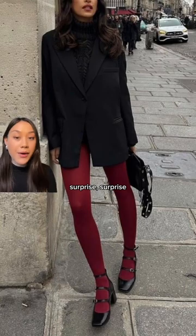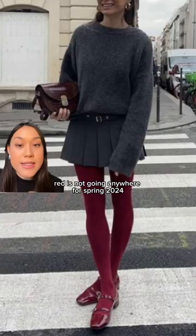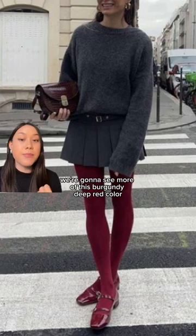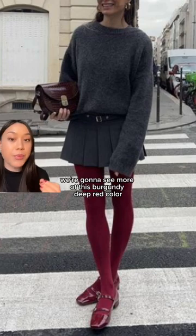Next, we have — surprise, surprise — red tights. Red is not going anywhere for spring 2024, and this season we're gonna see more of this burgundy deep red color.